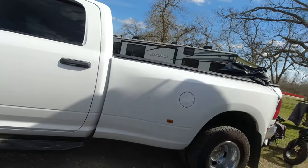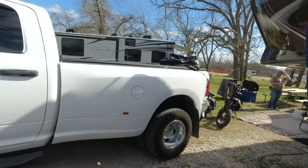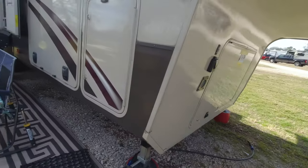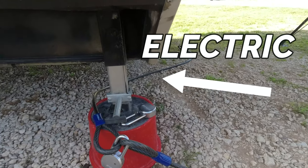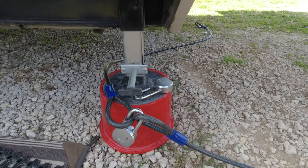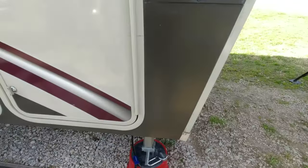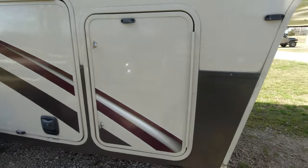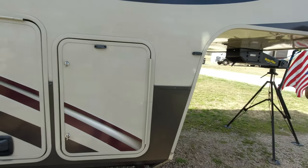John is pulling this with a dually — and if you're thinking about buying one of these, look at your truck first; you're going to need a dually. The jack system is hydraulic-electric. They've gone to the Anderson can setup which is more stable and reduces how much you have to lift. Two 30-gallon propane tanks, one on each side — pretty standard.